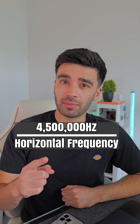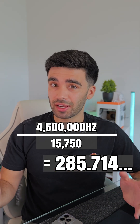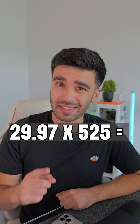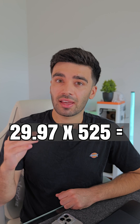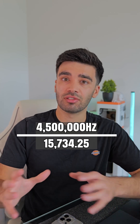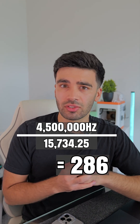If you divide 4.5MHz by that horizontal frequency of 15,750, it unfortunately does not create a whole number. So the technicians had to do some thinking. They discovered that if they reduced the frame rate to 29.97fps, this would create a horizontal frequency that could then produce an integer — 286 — and it allowed color televisions to work properly.